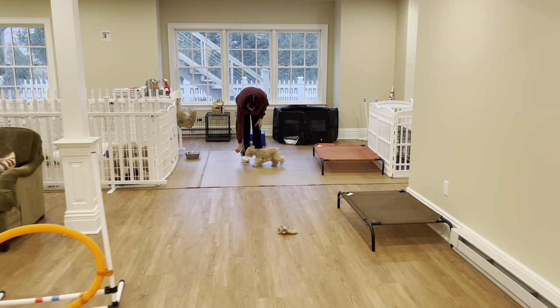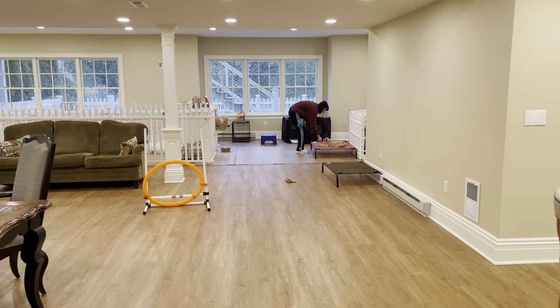So we've got puppies upstairs. Penny's four puppies are upstairs. Liberty happens to be upstairs as well, and the reason that Liberty is upstairs is because she's in season right now.